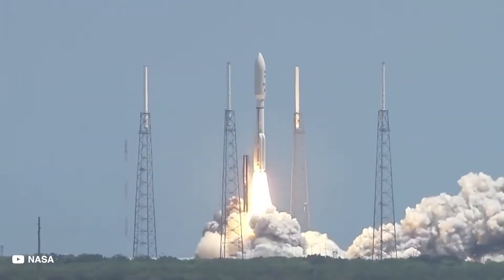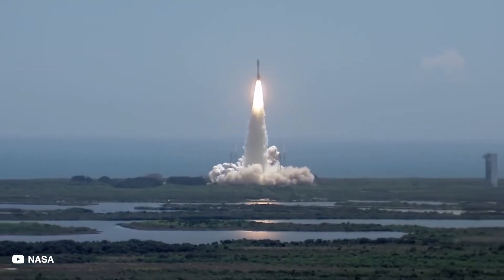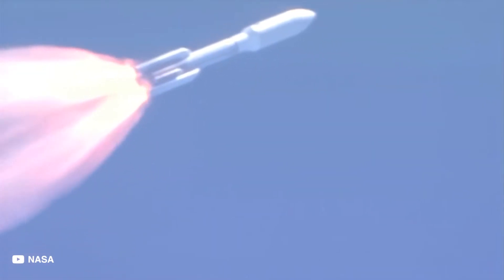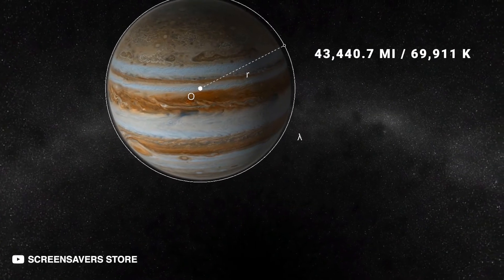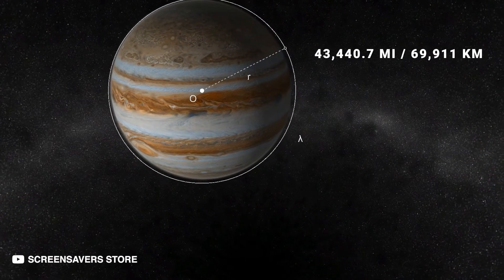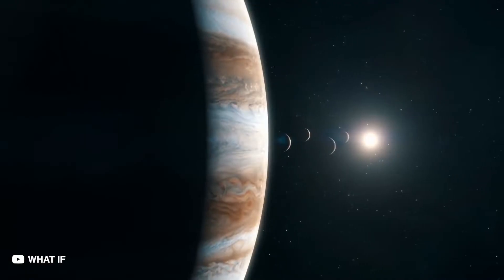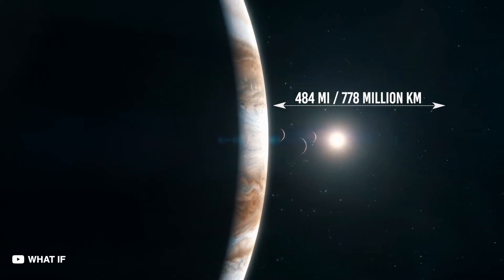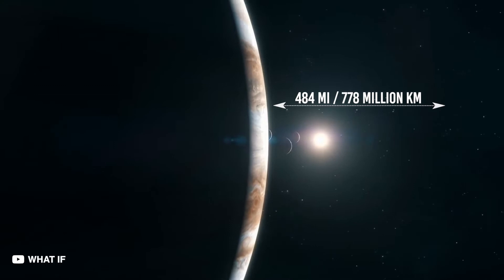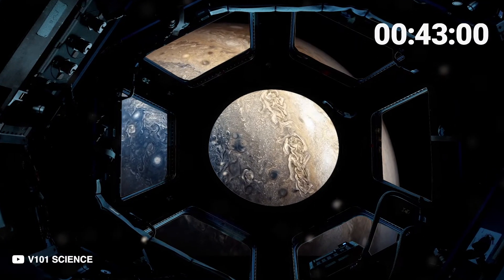But let's assume we decide to deploy an aircraft for a Jupiter mission. There are some things we must know first. With a radius of about 43,000 miles or 69,000 kilometers, Jupiter is 11 times wider than Earth. It sits at an average distance of 484 million miles or 778 million kilometers from the Sun, and it takes sunlight 43 minutes to travel to Jupiter.